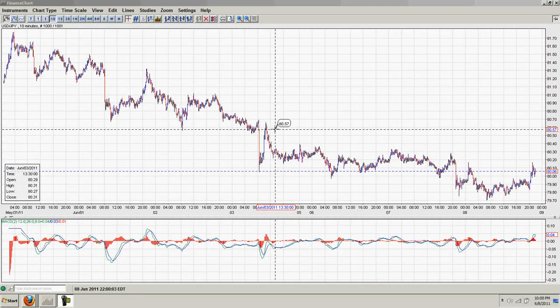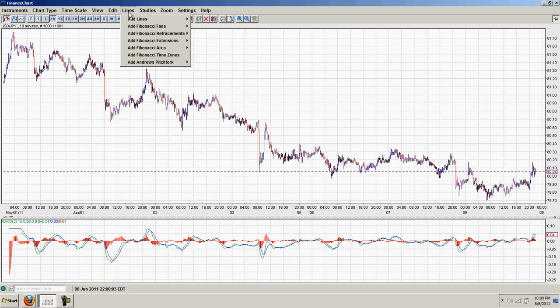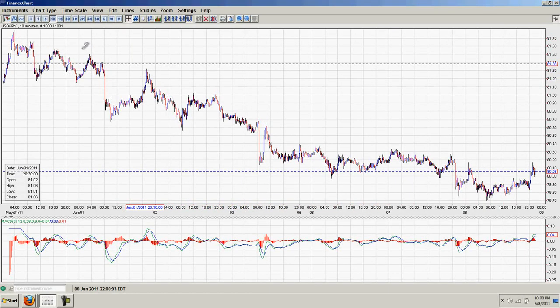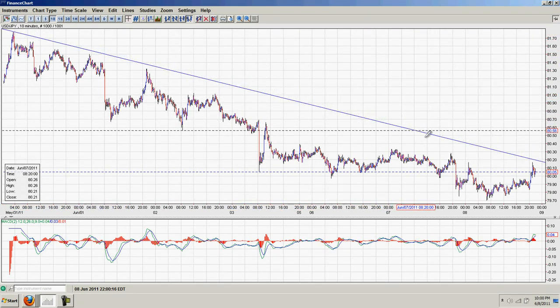Good evening everyone, time for another silver update. What you're looking at here is a chart of the dollar yen. We are on the 10 minute chart.